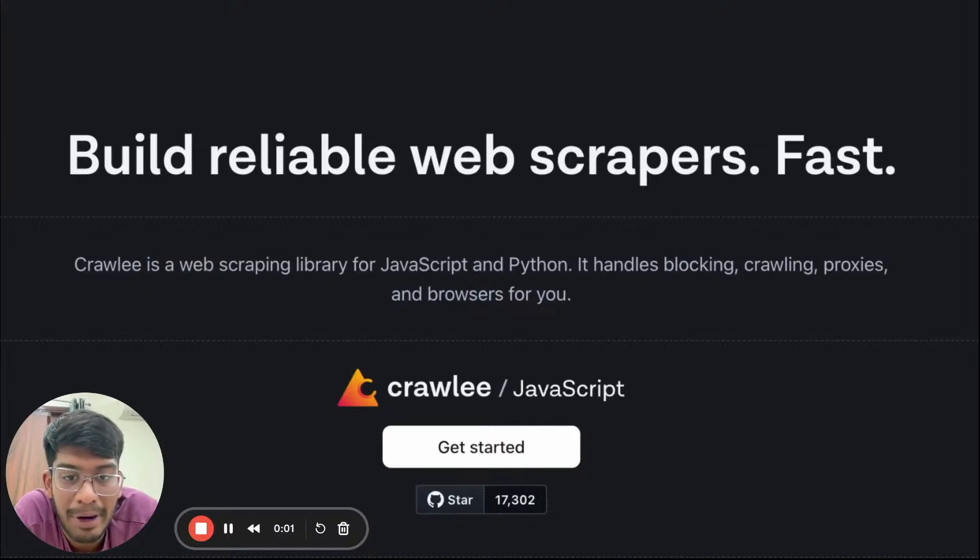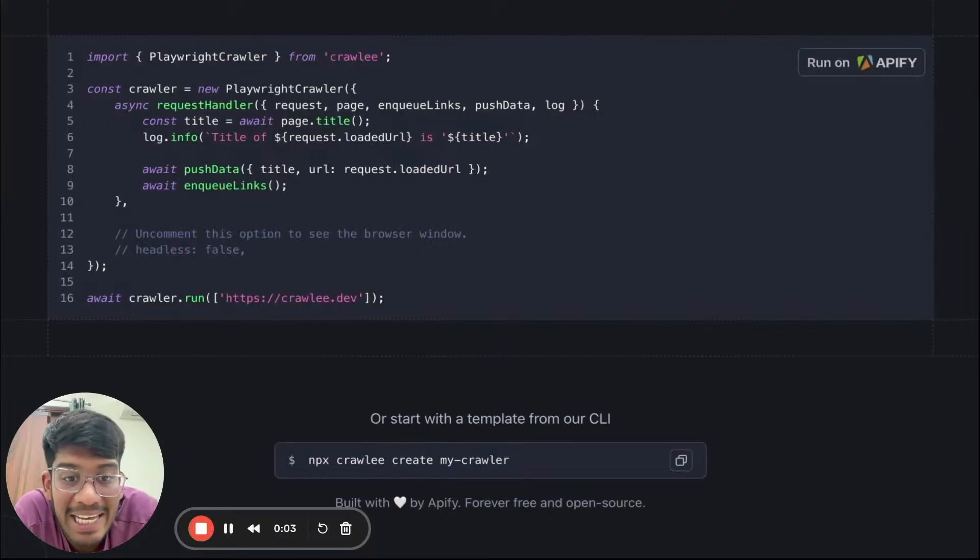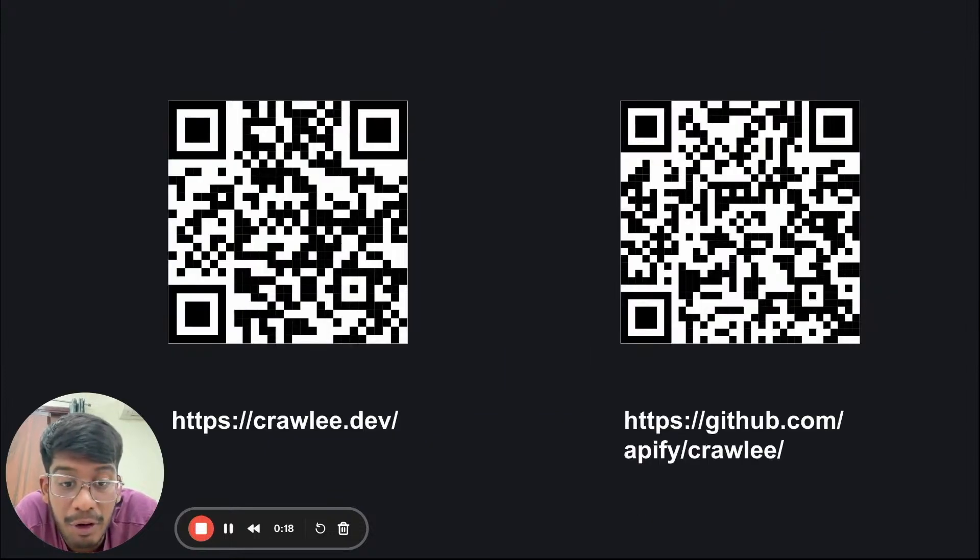Crawly is a web scraping and browser automation library. It helps developers be more productive by handling complex scraping tasks like blocking, crawling, proxies, and browsers for you. You can quickly start by typing `npx crawly create mycrawler` in your CLI. Visit crawly.dev.